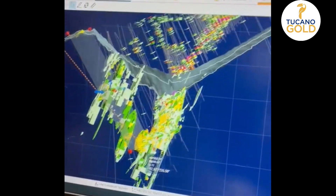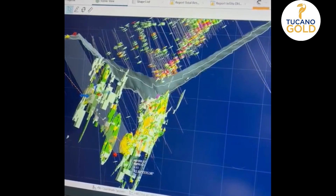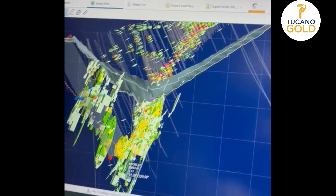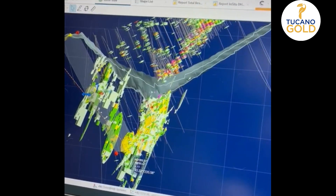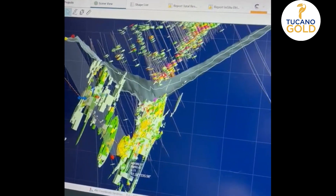And here, after we've got this area cleaned, maybe we should make a larger pushback in order to access this high-grade ore here.